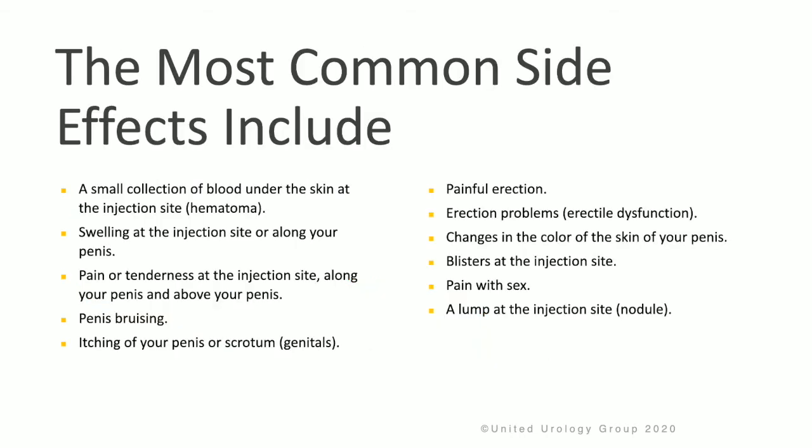The most common side effects following Zyaflex include a small collection of blood under the skin at the injection site, swelling at the injection site, pain or tenderness at the site, bruising, itching, painful erection, erectile dysfunction, changes in the color of the skin and the penis, and small blisters at the injection site.